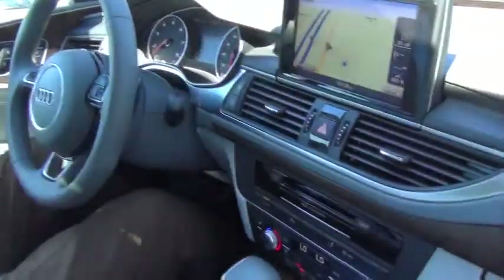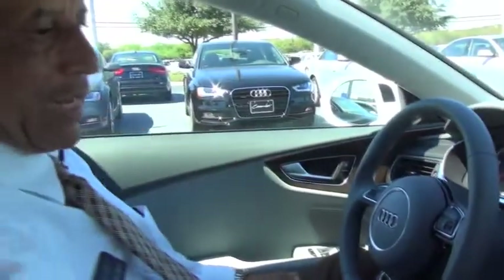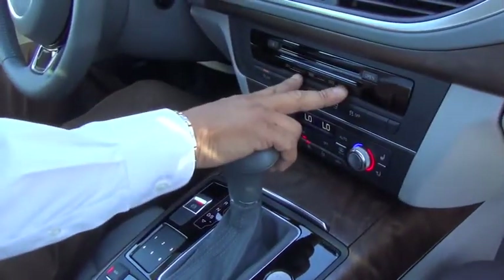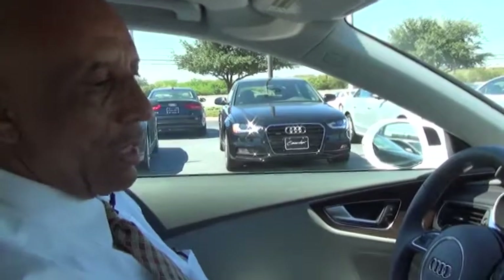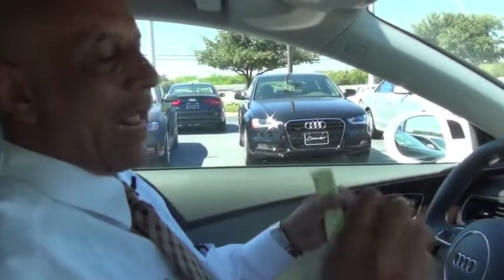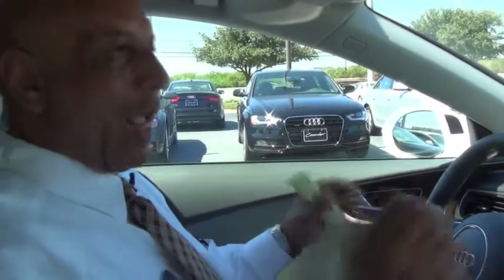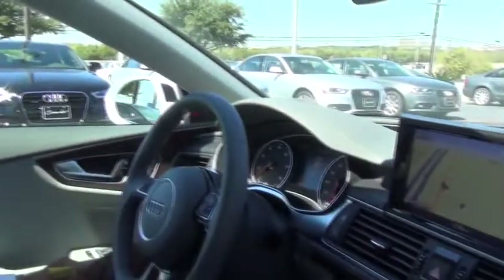You've got the nice MMI screen that comes up on the vehicle. Of course, this one has navigation, CD player, SD card slots. What's really unique about ours — we have a SIM card. This SIM card creates a wireless environment in this vehicle. You can pair up to eight wireless devices and log on to the internet in the car. That's a nice feature.